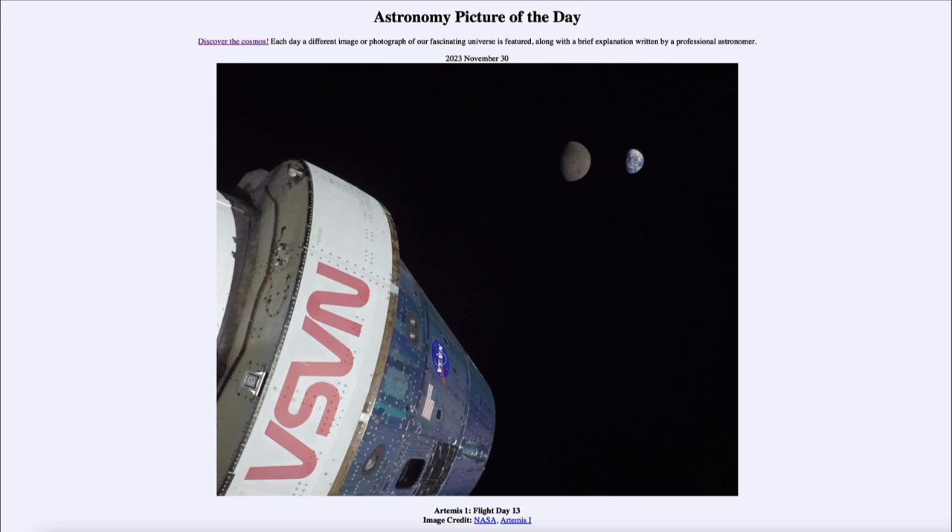We do see our moon in the image, a little bit to the left of Earth, and we see that they're both showing a specific phase. That's because of their positioning relative to the Sun and the Artemis capsule. Because of the relative positioning of Earth, moon, sun, and the capsule, we see them as a little more than half illuminated.